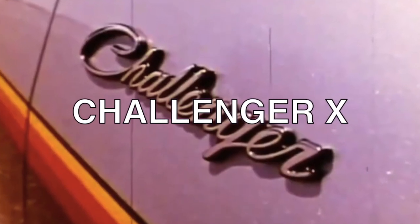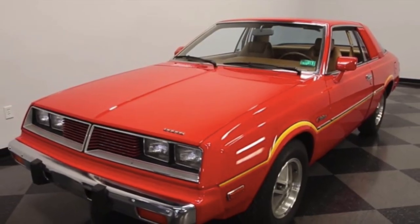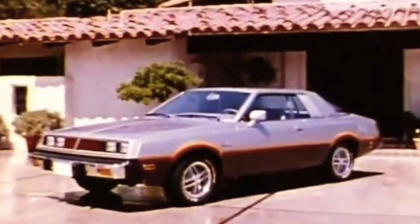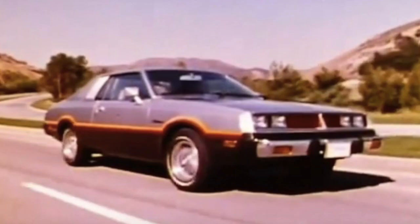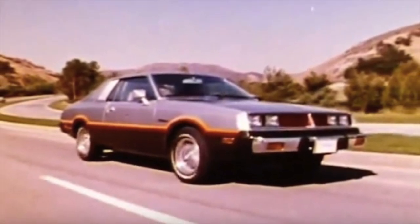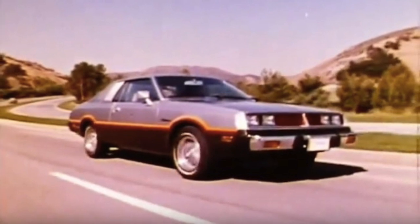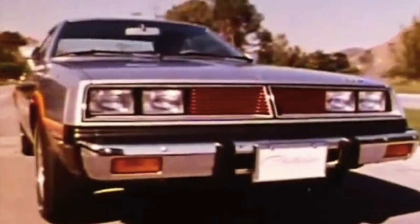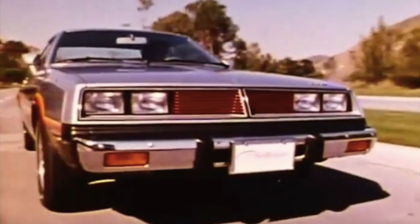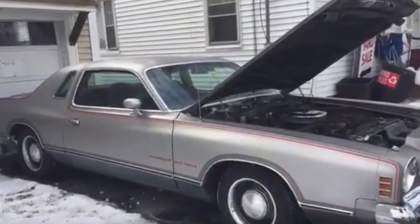For the 1978 model year, the Challenger name returned, albeit in a far less memorable vehicle. It was essentially a rebadged Mitsubishi Gallant Lambda, a two-door hardtop coupe. This practice of importing a car and rebadging it for local appeal is called captive import. The 1978 to 1983 Challenger lacked the performance of its forebears, offering only a pair of four-cylinder engines. The larger 2.6-liter Hemi engine featured balanced shafts to reduce vibrations — Mitsubishi was one of the first automakers to bring this technology to the North American production car market. Challenger production halted in 1983, and the model was replaced by the front-wheel drive Dodge Daytona.